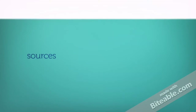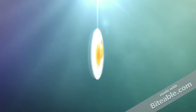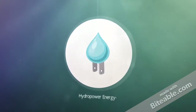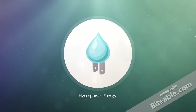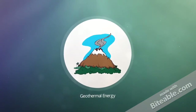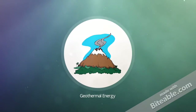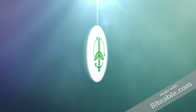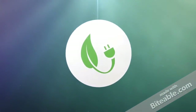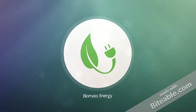Renewable sources are constantly renewed. These include solar energy, hydro power energy, geothermal energy, wind energy, and biomass energy.